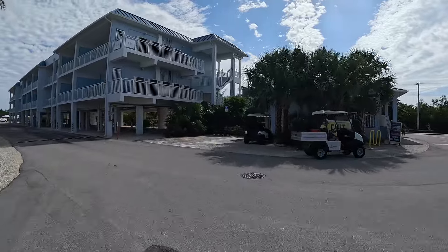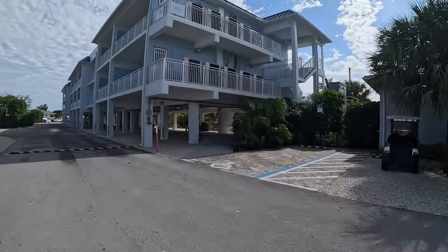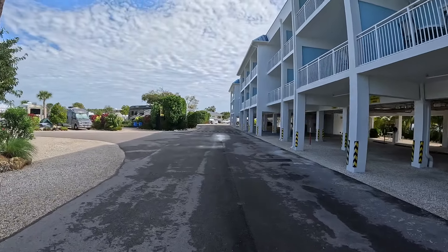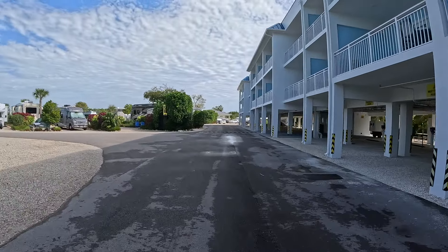Straight ahead you'll see the check-in office there on the right and building number two for the vacation rental rooms — there are two of those.